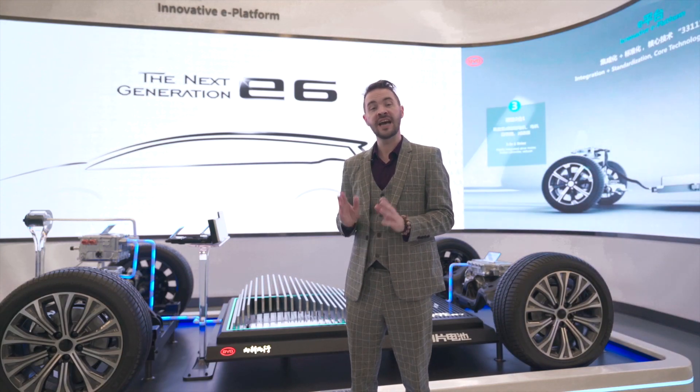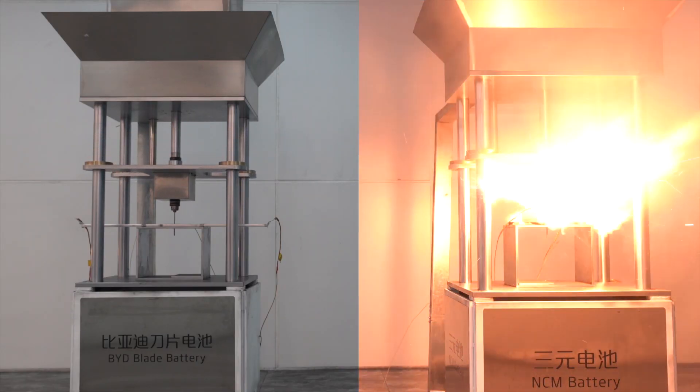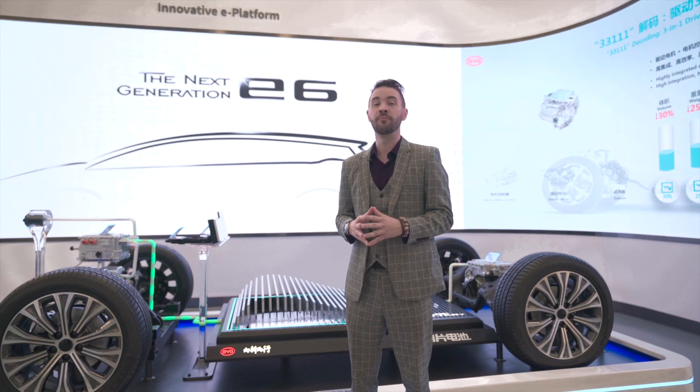For safety, BYD has made the testing videos public, showing overcharging, short-circuiting, crushing, bending, incineration, and even nail penetration. None of these caused the Blade Battery to enter an unsafe condition.